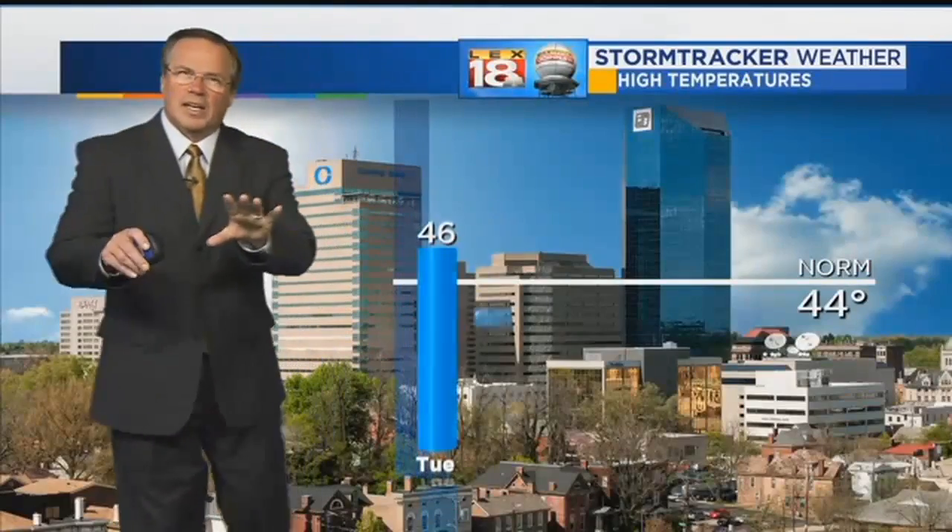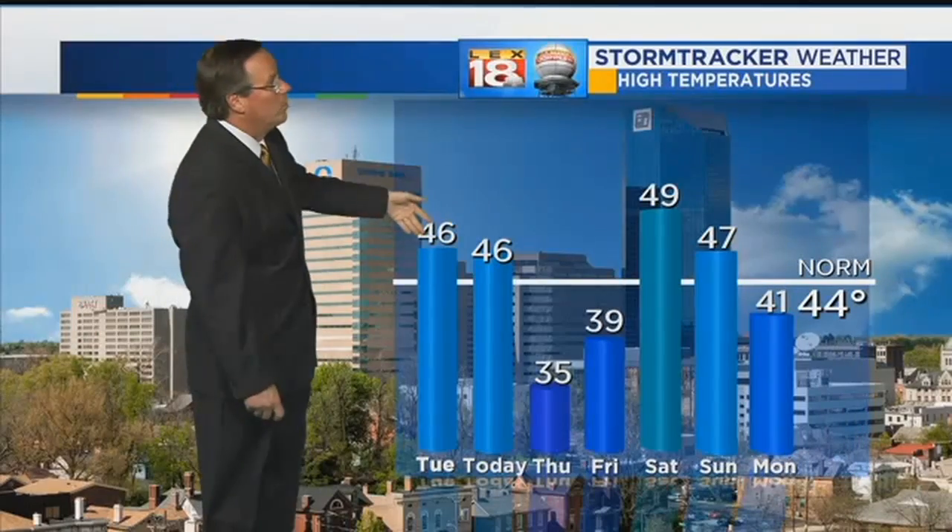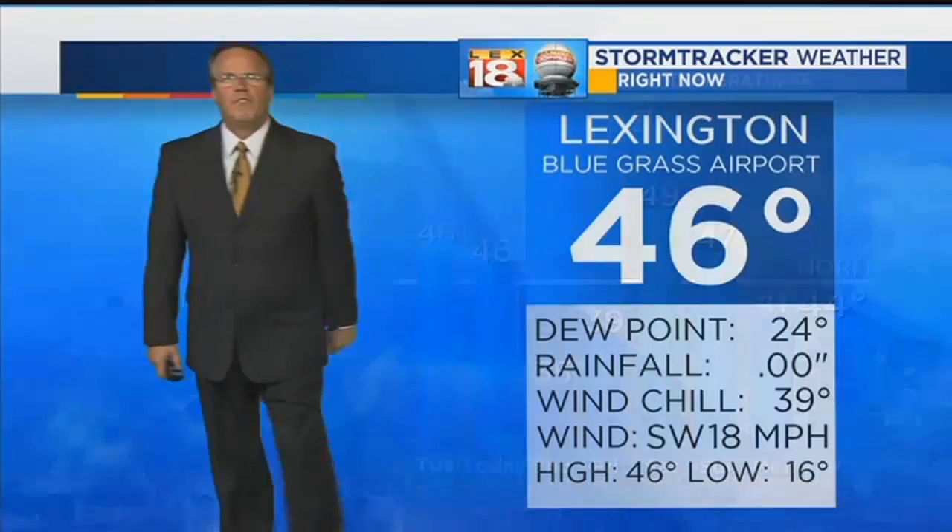We made it to 46 today — that's as warm as we've been all day. Mid 30s continue through Friday, and there's your little warm-up coming in for the weekend.